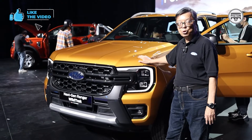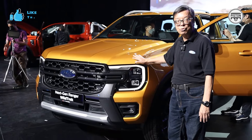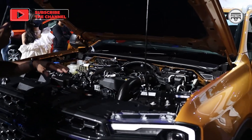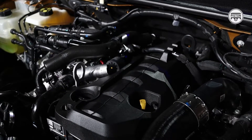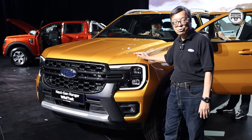Seven versions of the Ranger are available, priced from 108,888 to 162,888. Under the bonnet, there are two choices of engines, both familiar and proven — a two-litre bi-turbo diesel and a two-litre single-turbo diesel.